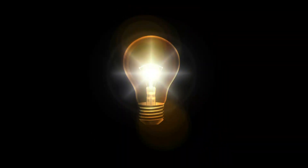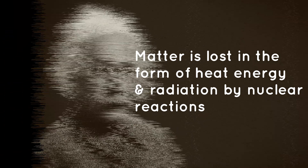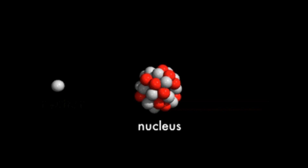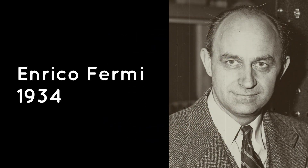Having come up with the formula E equals mc squared, Einstein had shown that matter is lost in the form of heat energy and radiation by nuclear reactions. Nuclear fission is the splitting apart of nuclei by neutrons in a chain reaction. It was first achieved in practice by Italian scientist Enrico Fermi in 1934.